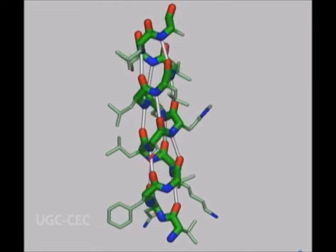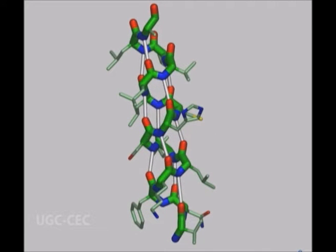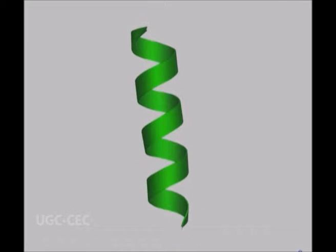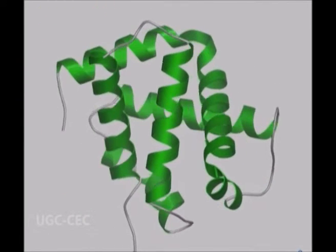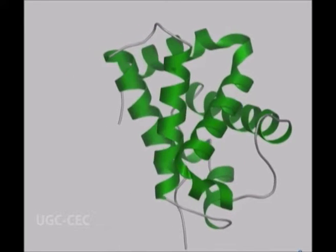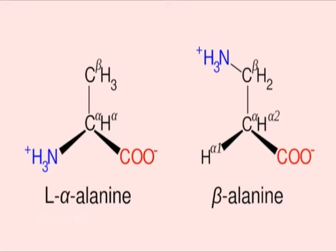The alpha helix is stabilized by hydrogen bonds and has the lowest energy level, hence it is formed spontaneously. The amino acids are L-amino acids and the right-handed helix is more stable as compared to the left-handed one. The stability of an alpha helix is affected by the identity of the side chains. Some amino acid residues are found in conformations more often than others. For example, alanine has a small uncharged side chain and fits well into the alpha helical conformation.